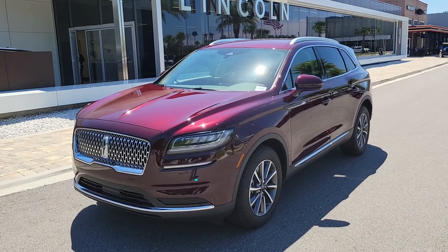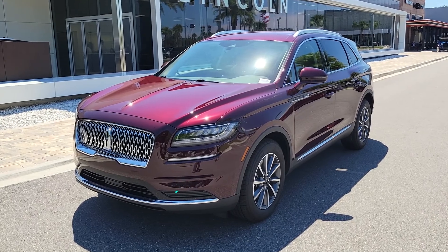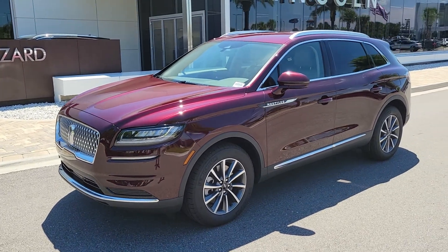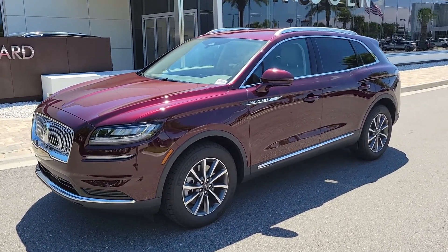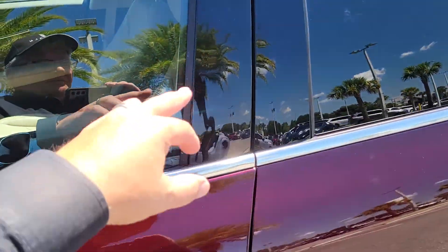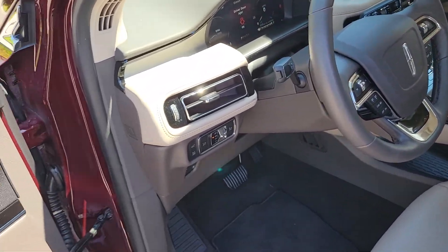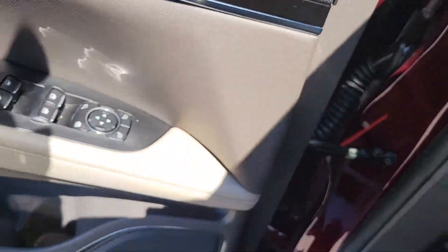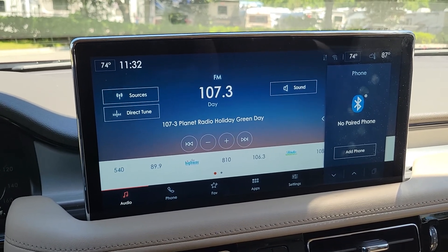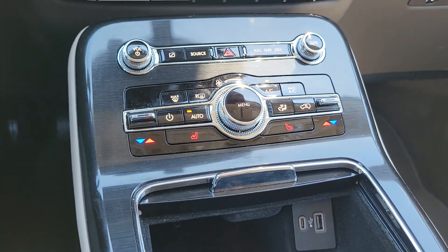I know you're already familiar with the MKC, but this has your lane keeping, blind spot systems, and all those technologies. Apple CarPlay and Android Auto are standard. The nice benefit on the new Nautilus is the 13-inch info screen with cloud-based technology — you'll still have your keypad and touchpad, plus the 13-inch touchscreen.